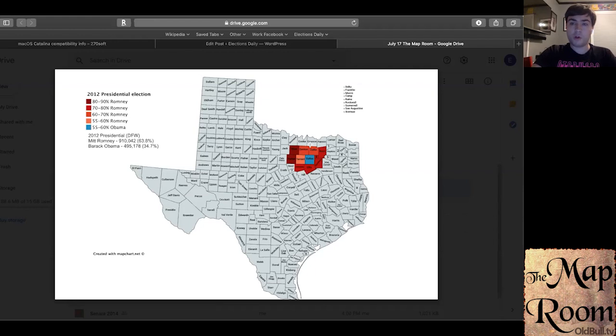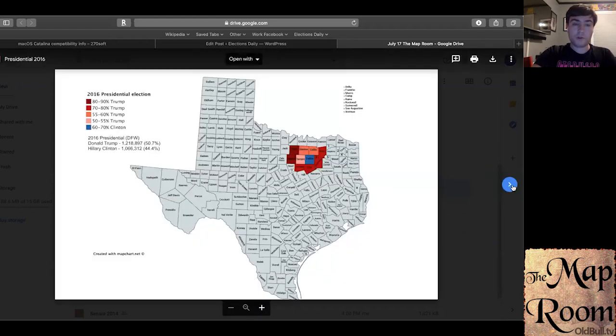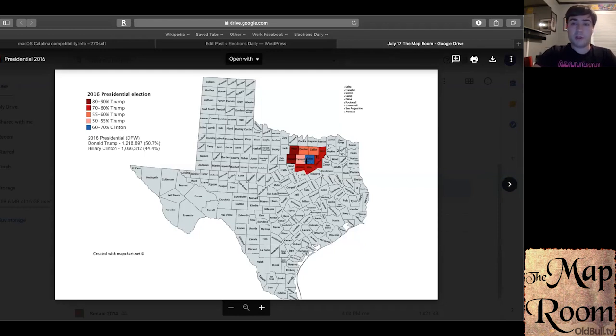Collin and Denton are also conservative, but less so than those outer counties. In 2016, the totals really started to show — Donald Trump won the DFW area by only 6.3 percentage points. Hillary Clinton came close to winning Tarrant County, holding Trump under 55%, and pulled Collin and Denton under 60%. At the same time, Trump was winning Wise, Parker, and the more rural exurban surrounding counties by overwhelming margins. The problem for Republicans is that those exurban counties are much less populated than Dallas, Tarrant, or even Collin and Denton.